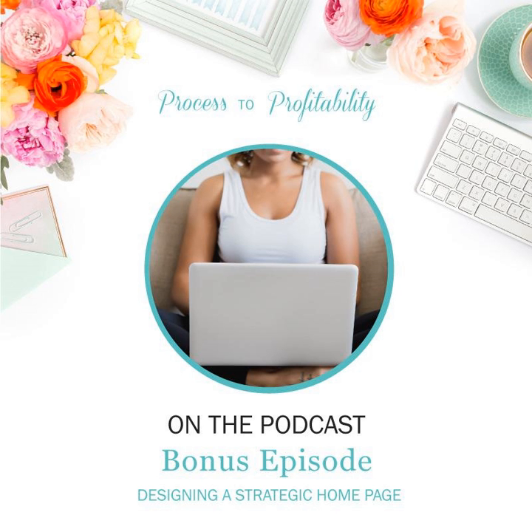Your homepage is the most important page of your website because it will be the first impression that most people have of you. The goal of your homepage is to communicate who you are, what you do, where visitors should start on your website, and inspire them to action. You want to make their decision about what to do next easy and get them to your content as soon as possible.